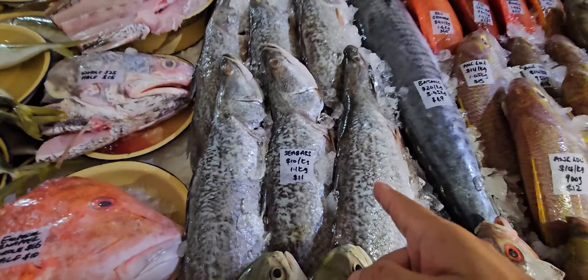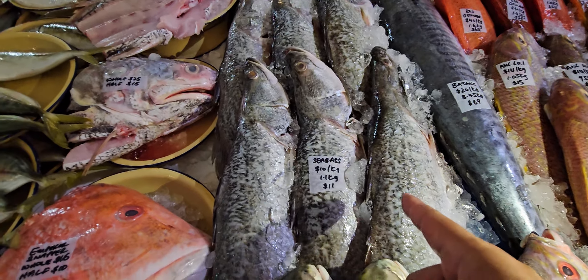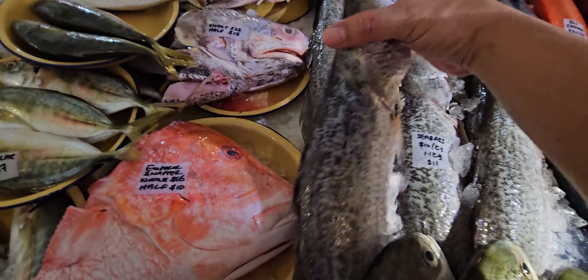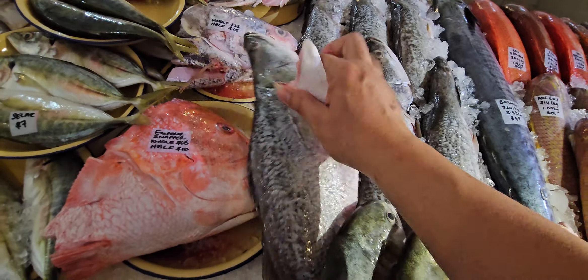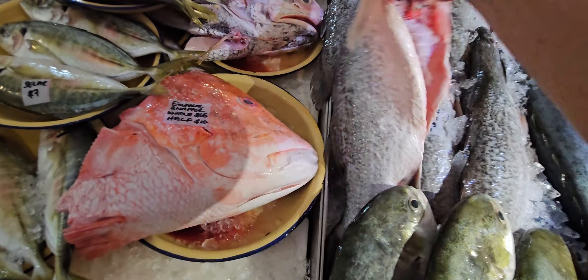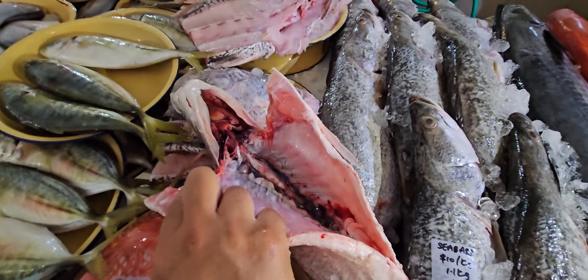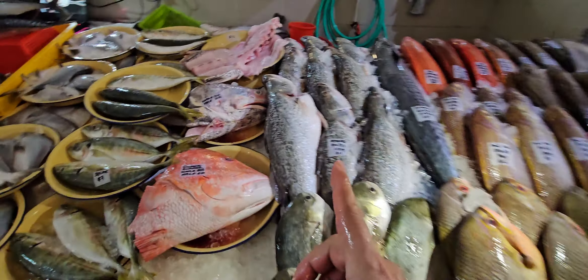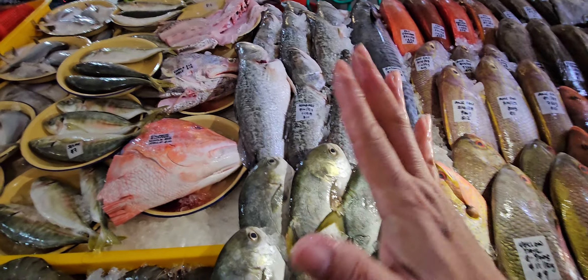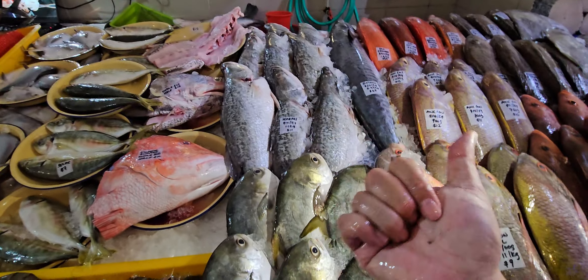Today we've got a big sea bass — 1.1 kg in size, ten dollars a kg, so eleven dollars only. This is the Kukop farm — farmed in the sea — Kukop sea bass. Very, very nice to eat. If you've not tried before, go and try. Those of you afraid of muddy taste sea bass, give ours a try — because it's from the sea. Super, super good — doesn't have the muddy taste.